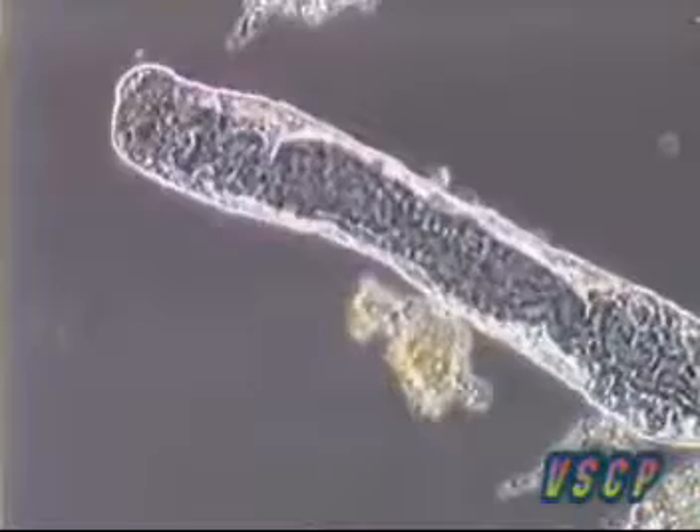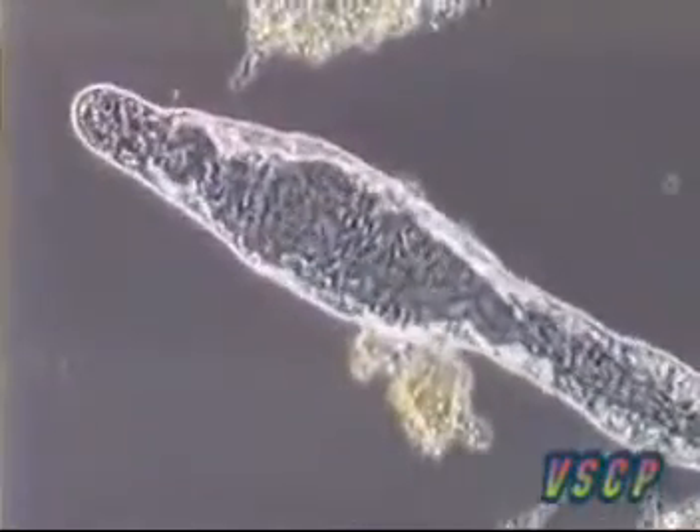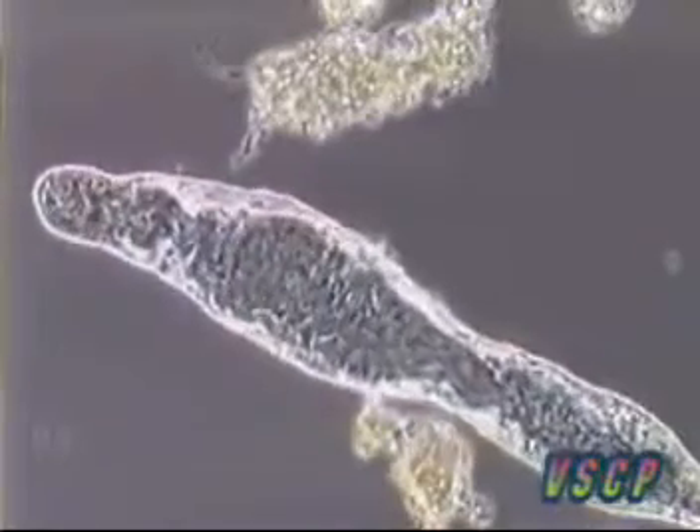Alisoma is one of the few common worms found in wastewater treatment. Alisoma is normally found in places it can crawl, like trickling filters.